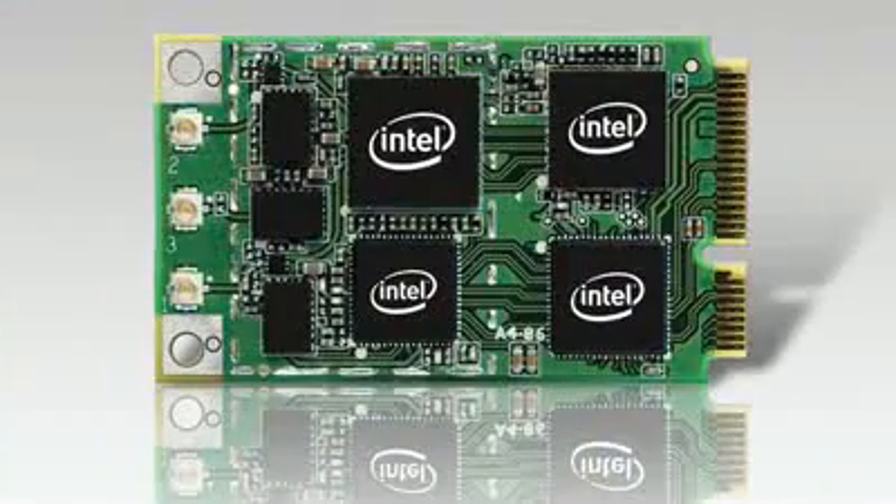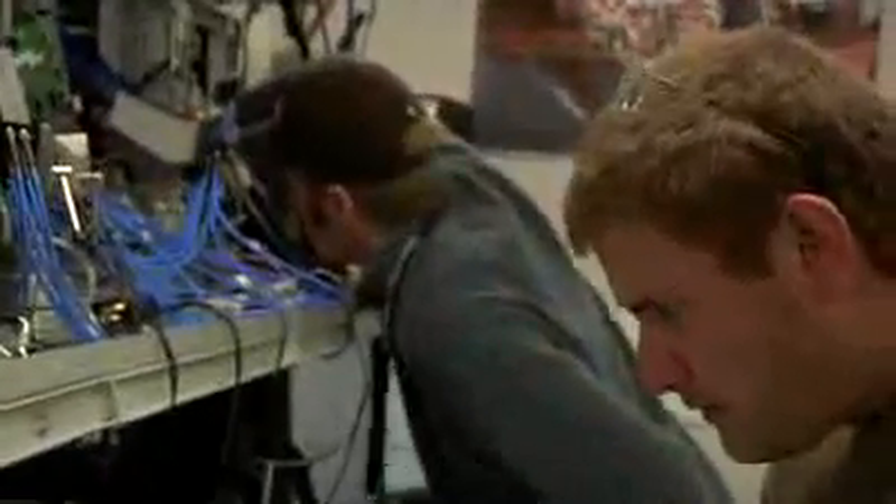We're going through their labs checking out exactly where all the magic is made. This is our interoperability testing lab — the IoT lab — where we take our 5350 card, which is a combination WiMAX and Wi-Fi. In this lab we go through a process of testing the software with the hardware, regression testing, to ensure the quality is in the product that we deliver to our OEMs and ODMs.